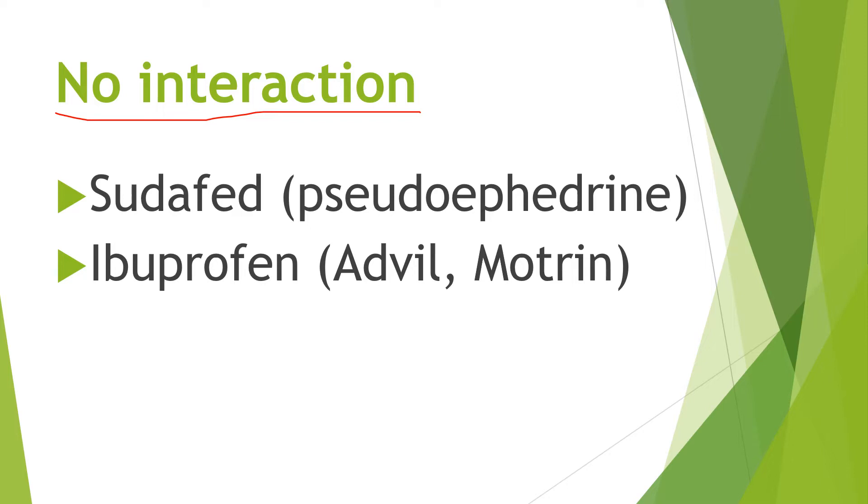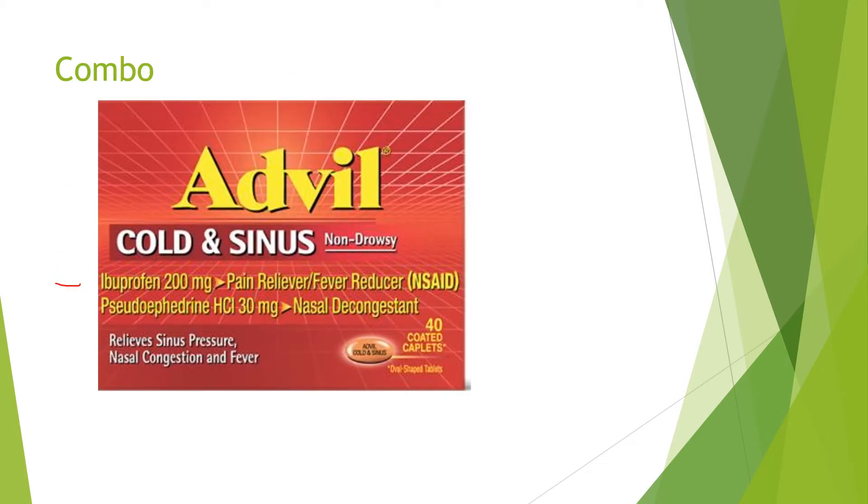The active ingredient of Sudafed is pseudoephedrine. Ibuprofen is available under a couple of different brand names in the US — Advil and Motrin. They are actually available in a combination product: Advil Cold and Sinus has both ibuprofen and pseudoephedrine.